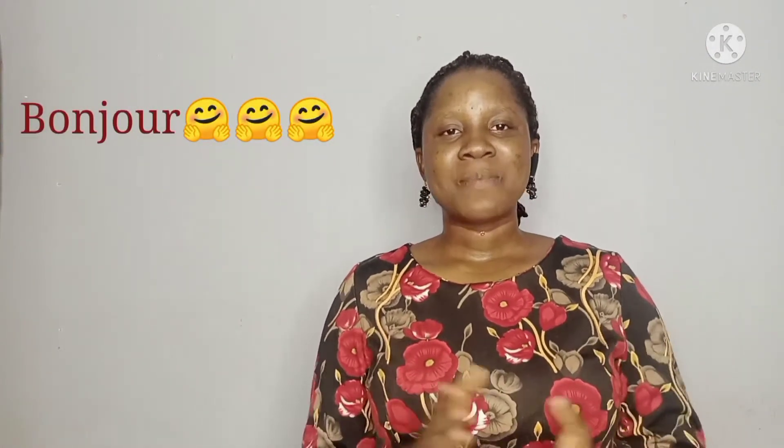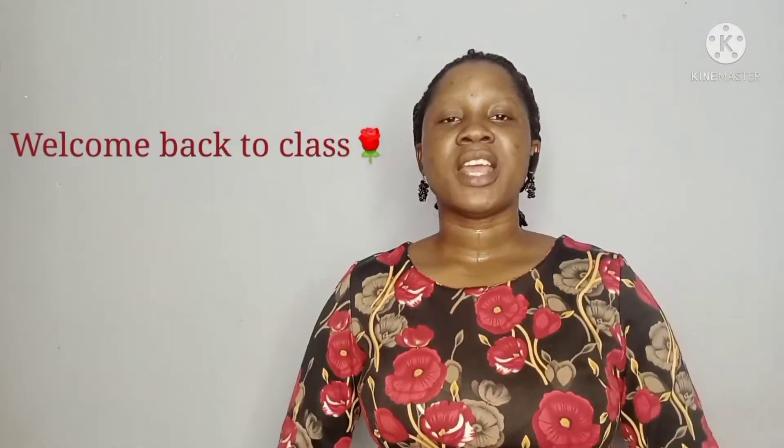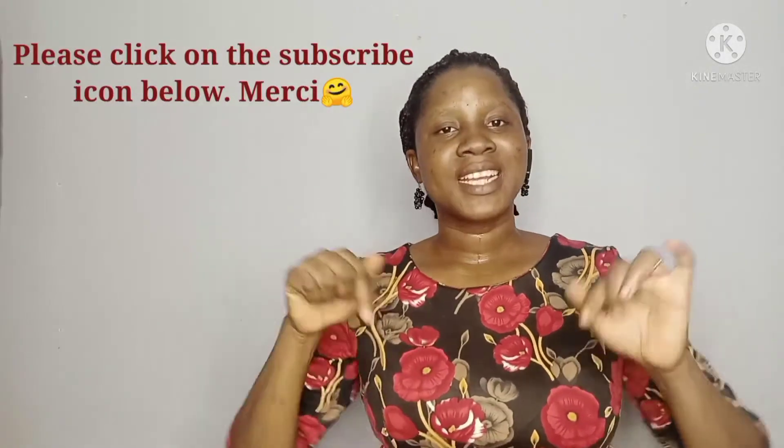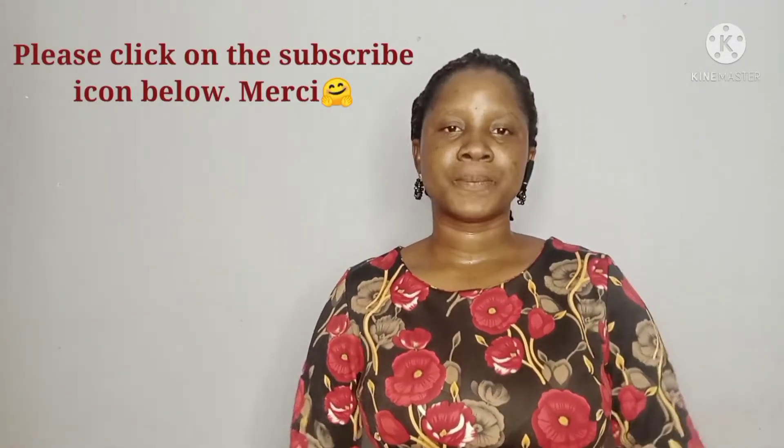Hello, bonjour tous, bienvenue sur ma chaîne. Je m'appelle Roselyne Adams. Welcome back to my channel everyone, this is Franklin with Roselyne. If you are yet to subscribe to my channel, what are you waiting for? Kindly click on the subscribe button.